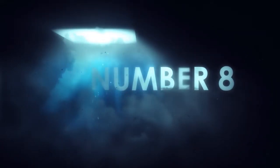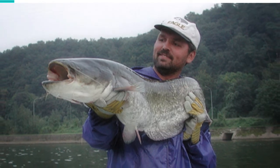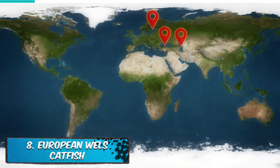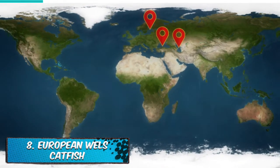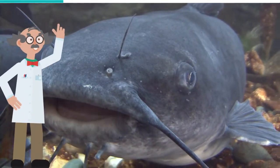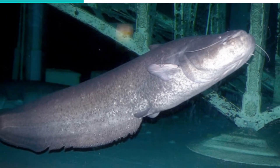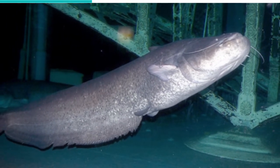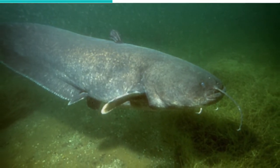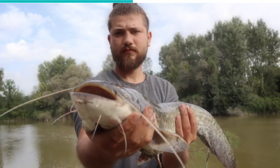Number 8: European Wells Catfish, also known as sheetfish. This species of fish is native to the basins of the Baltic, Black, and Caspian Seas. However, it was introduced to Europe as a prized sportfish and is now collected for pride or for pleasure. The Wells Catfish has a long lifespan and can live up to 50 years. Like other members of the eel family, it is characterized by its flat, broad head and wide mouth. Their length reaches between 4 to 7 feet, and depending on their size, they weigh between 33 to 143 pounds.